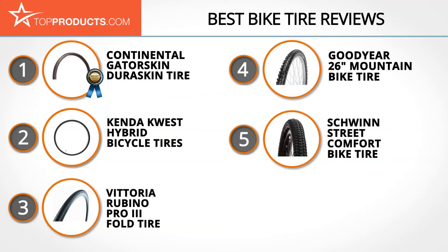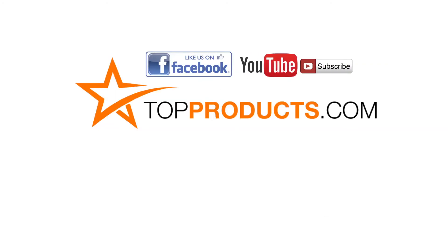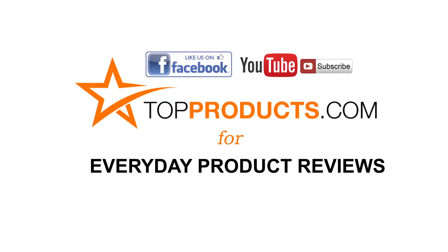These are our top 5 bike tires — we hope you enjoyed watching our review. Click now to subscribe to our YouTube channel and like this video. Don't forget to like our Facebook page and visit us at TopProducts.com for more everyday product reviews.